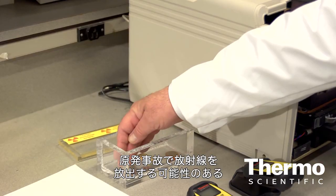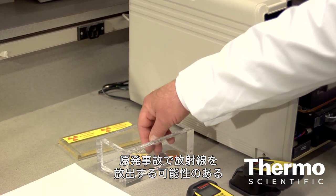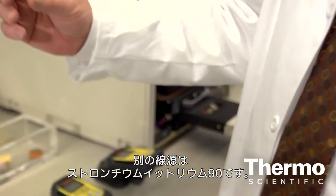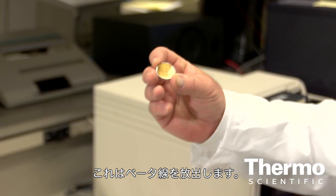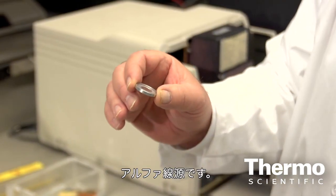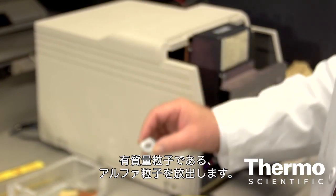Another source of radiation which is also emitted by a nuclear power plant, and can be emitted following a nuclear incident, is strontium-90. This source emits beta particles. This is an americium-241 source — an alpha source that emits alpha particles, which are massive particles.